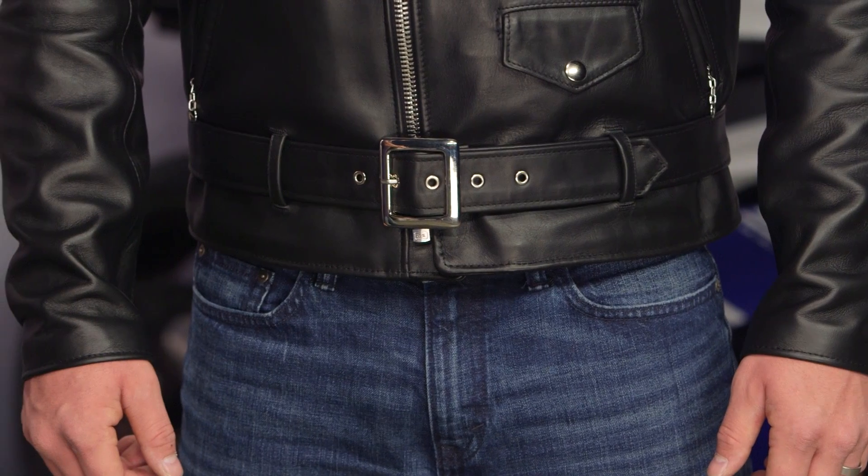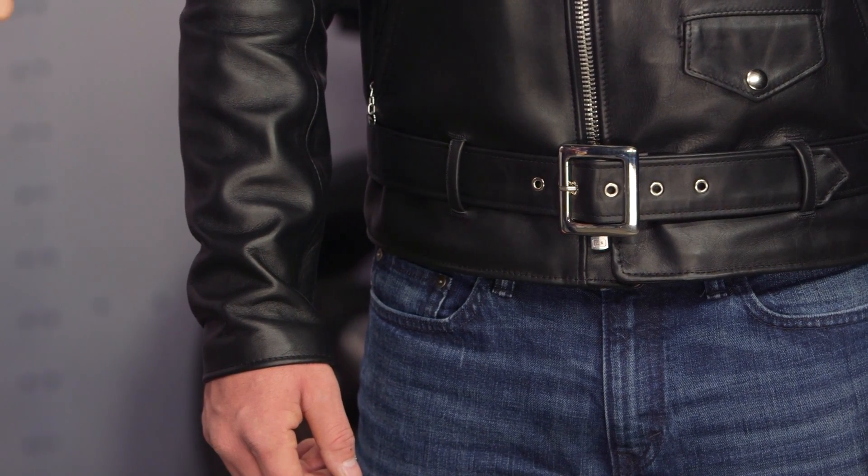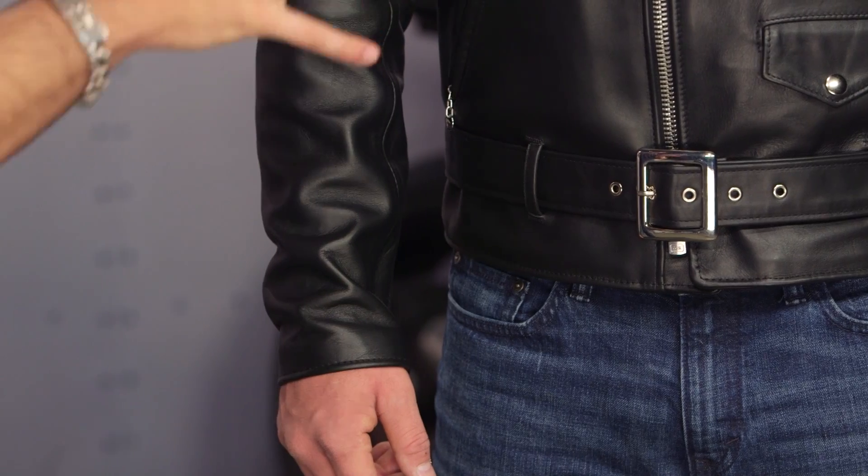If you want something pre-broken in, look at things like the vintage cowhide, which is basically broken in off the rack. Looking at this jacket, I only really have one gripe with it. I actually think it's a very cool-looking jacket and it carries the moto functionality — you're going to see that it has the gussets along the back.